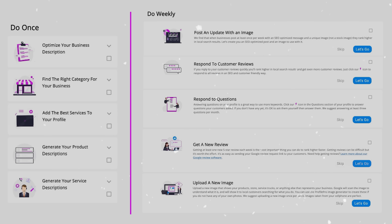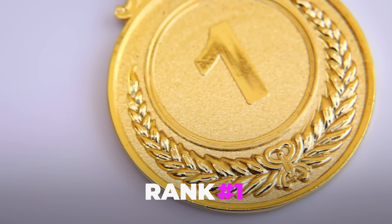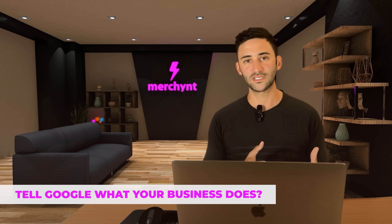It's broken down into two areas: there's the do once area and the do weekly area. And if you just follow these steps, you are going to rank number one in no time. To start, let's talk about optimizing your business description. It's very important that you have an optimized business description so that Google knows exactly what your business does and can show you when someone's searching for those things.